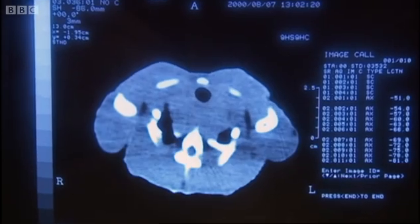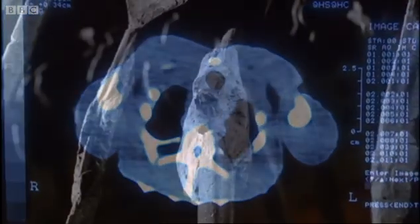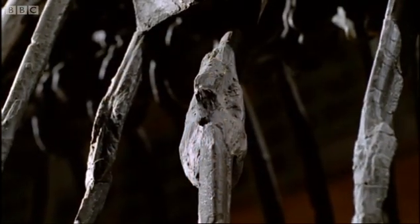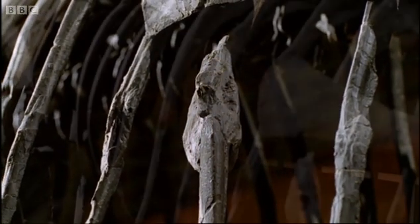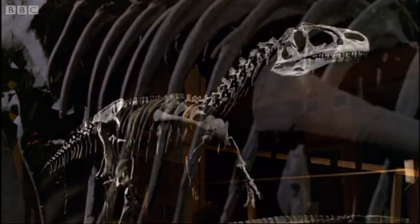However, until recently there was little point in doing this to a fossil, because soft tissues don't normally fossilize. With skeletons like Big Al, scientists could only speculate on what was inside a dinosaur's chest.